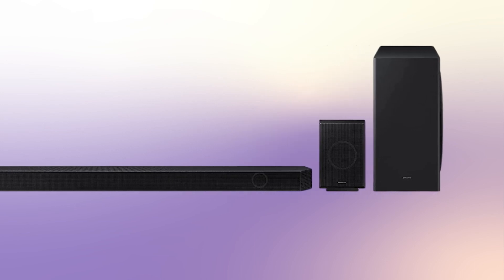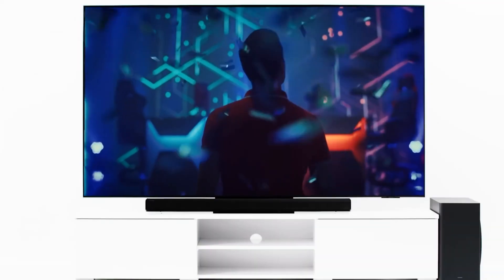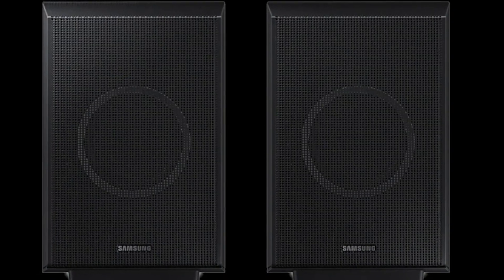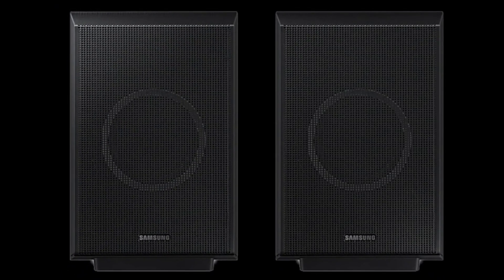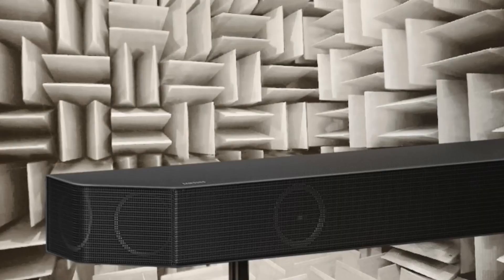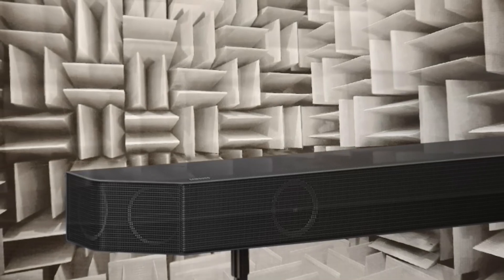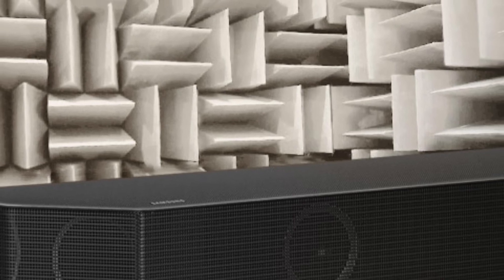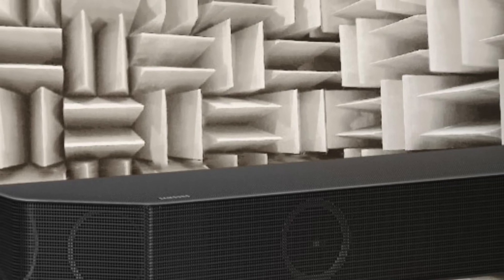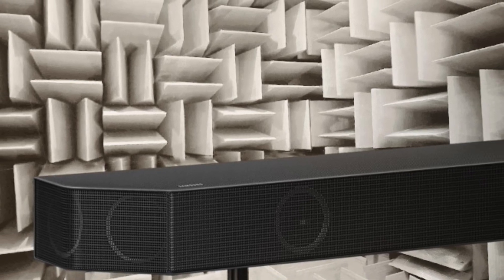In fact, it delivers an eye-catching 9.1.4 channel count that's only two channels down on the QD990B's class-leading 11.1.4 configuration, making it the best Dolby Atmos soundbar for its price. The HW Q930B ticks most soundbar feature boxes, including HDMI pass-through with support for Dolby Vision and HDR10 Plus, and playback of Dolby Atmos and DTS-X sound formats. The main soundbar tucks nine channels of sound into its crisp, reasonably compact form, and it provides a helpful LED readout on its front edge.